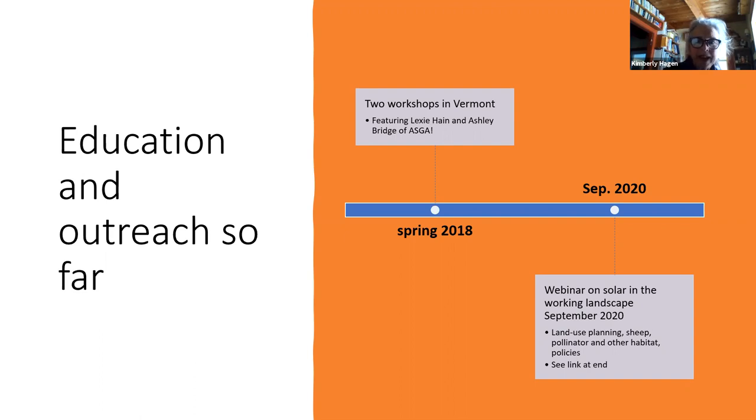Then this last September, we had a much bigger event. We had hoped to have it outside visiting some of these solar arrays, but the pandemic made it a virtual event. However, it was great — a lot of questions, a lot of discussion. As I said before, this brought in the whole pollinator community as well. We're still in our infancy with this.